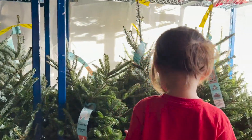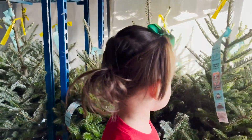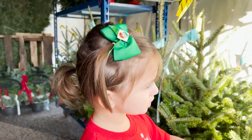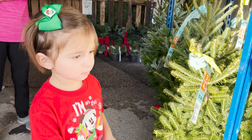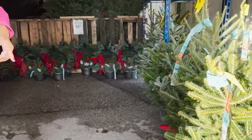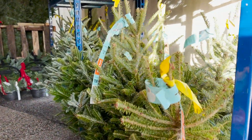Wow, which one do you like? I like this one. Show me which one you pick. I like this one. You want to pick this one? Yeah, show me. Look at them all, we got to check them out. Let's see.